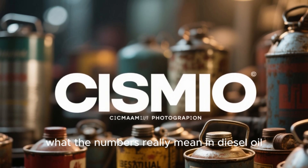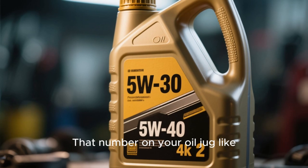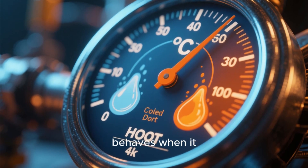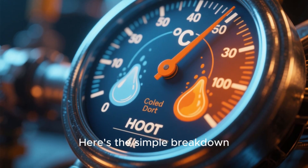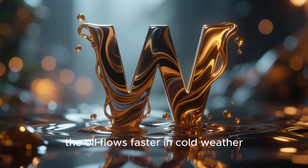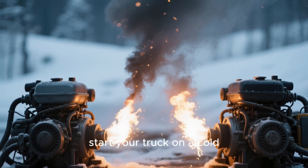What the numbers really mean in diesel oil. Let's start with the basics, because this part confuses a lot of people. That number on your oil jug — like 5W30 or 5W40 — isn't a brand code. It's a temperature rating that tells you how the oil behaves when it's cold and when it's hot. The first number, the 5W, is about cold flow. The W stands for winter, and a lower number means the oil flows faster in cold weather. So both 5W30 and 5W40 will flow about the same when you start your truck on a cold morning.